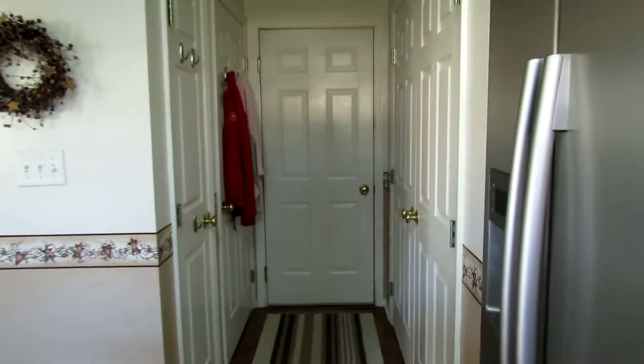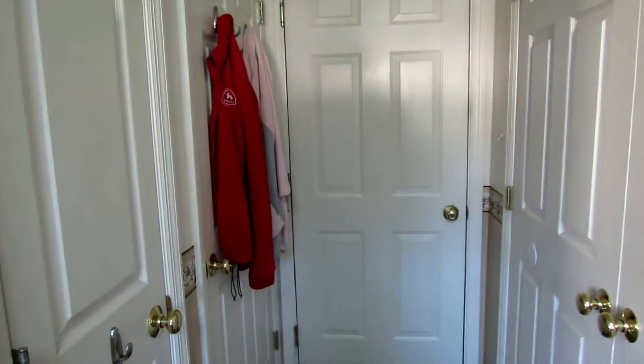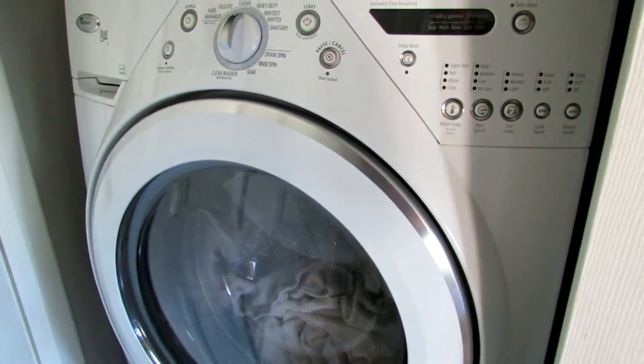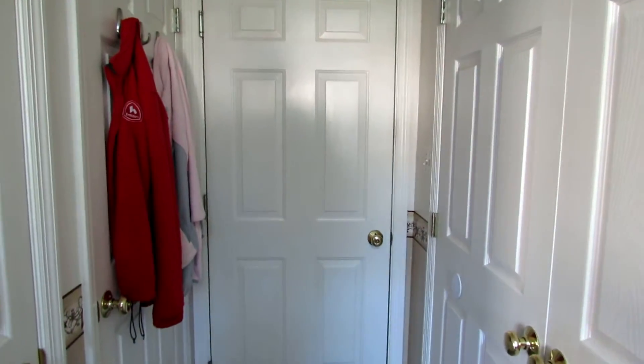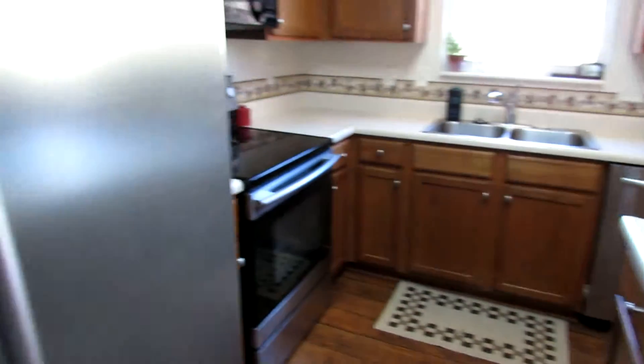Spinning around to give another view of the living room — great space. Rounding out the first floor, we have a linen-type closet, a door to the basement, and a washer and dryer room. These front-load washer and dryers do stay with the home, and there's storage over there as well. This door leads to the garage, so it's kind of a mudroom entry — you can go down to the basement or carry groceries right into the kitchen, just two or three steps to the refrigerator.